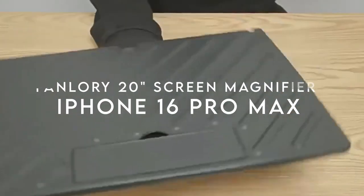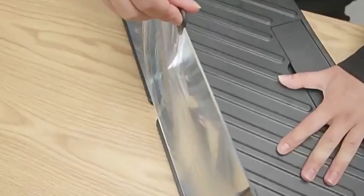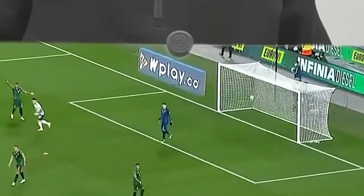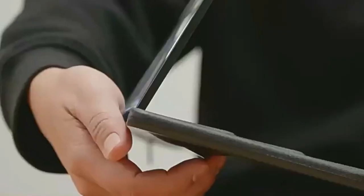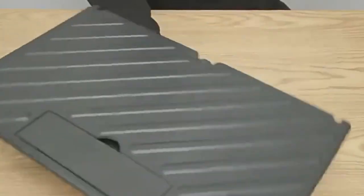On number 3: FanLauri Screen Magnifier. Experience your smartphone like never before with the FanLauri screen magnifier. This upgraded 3D screen amplifier magnifies your phone display by four to five times, offering a viewing experience that perfectly fits the curvature of the human eye. Say goodbye to the discomfort of squinting at small screens and hello to reduced visual fatigue. One standout feature is its 3D HD screen that not only enhances clarity but also protects against harmful blue light radiation. No power needed.